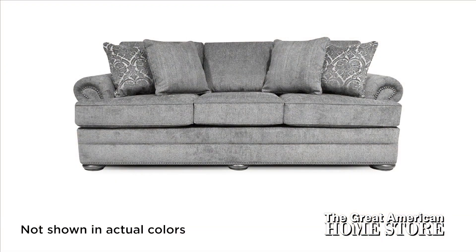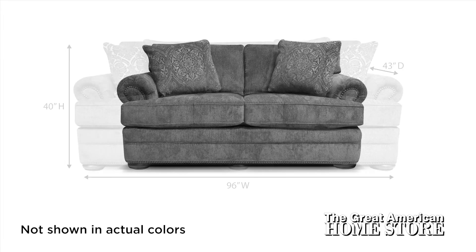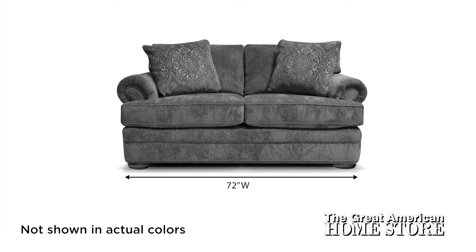The sofa offers comfortable seating for three with its 96-inch width, 43-inch depth, and 40 inches in height. The love seat measures 72 inches wide, 43 inches deep, and 40 inches in height.